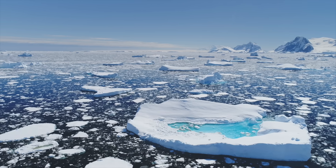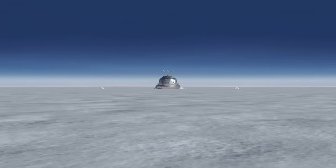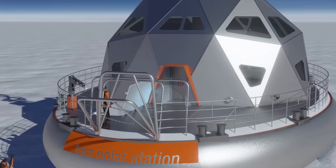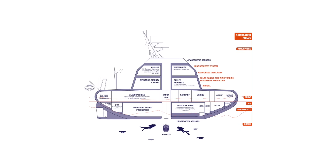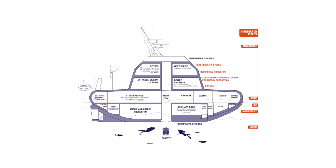Understanding these changes is not just important — it's urgent. Enter the Tara Polar Station, a floating fortress designed to withstand the Arctic's brutal conditions. This isn't just any ship; it's a laboratory on ice, built to drift with the packed ice and provide scientists with a unique platform to study this rapidly changing environment.